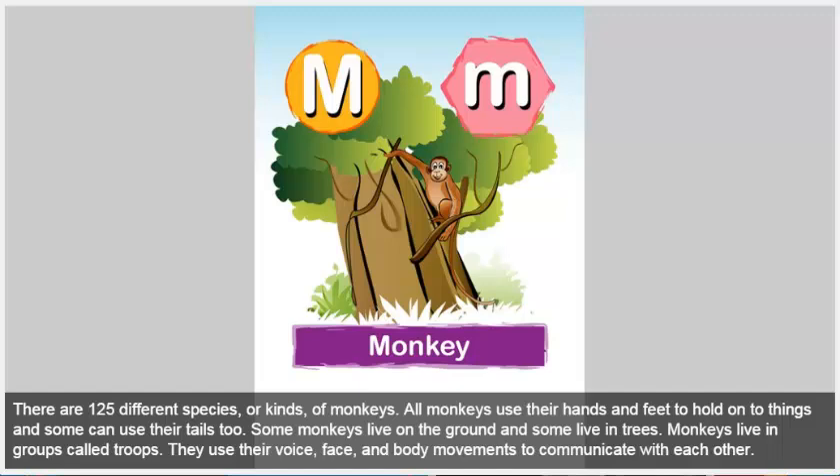Monkey. There are 125 different species, or kinds, of monkeys. All monkeys use their hands and feet to hold on to things, and some can use their tails too. Some monkeys live on the ground and some live in trees. Monkeys live in groups called troops. They use their voice, face, and body movements to communicate with each other.